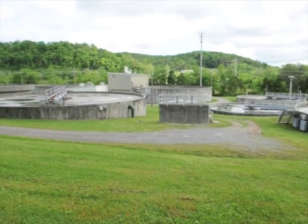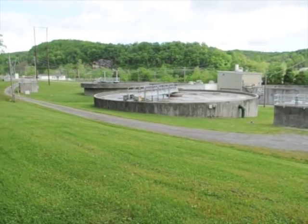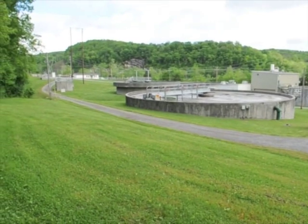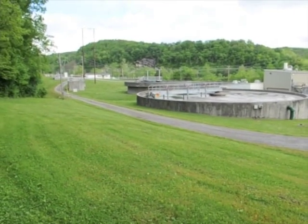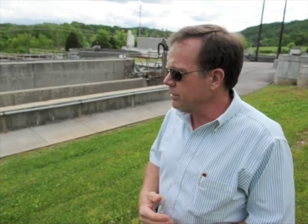We have one treatment plant, and it's actually a regional treatment plant. We also receive wastewater from Anderson County Water Authority customers up north of I-75, all the way to the marinas up at the lake. All of those communities send their wastewater down to this area.